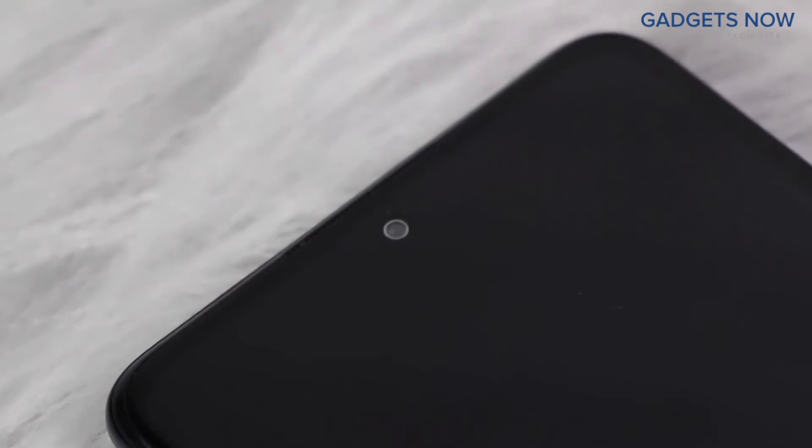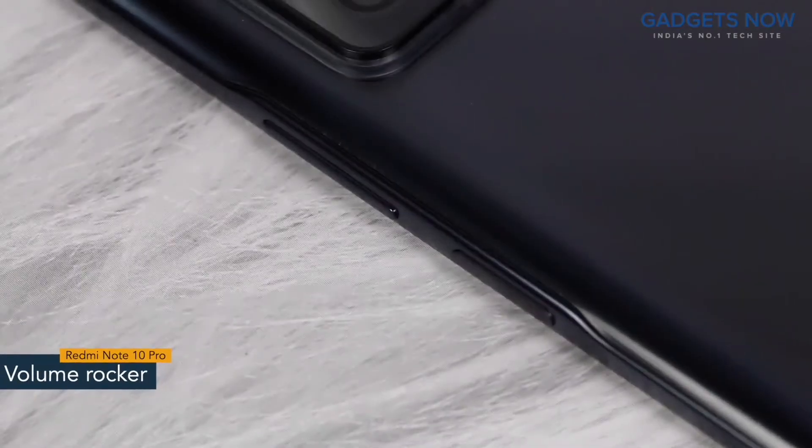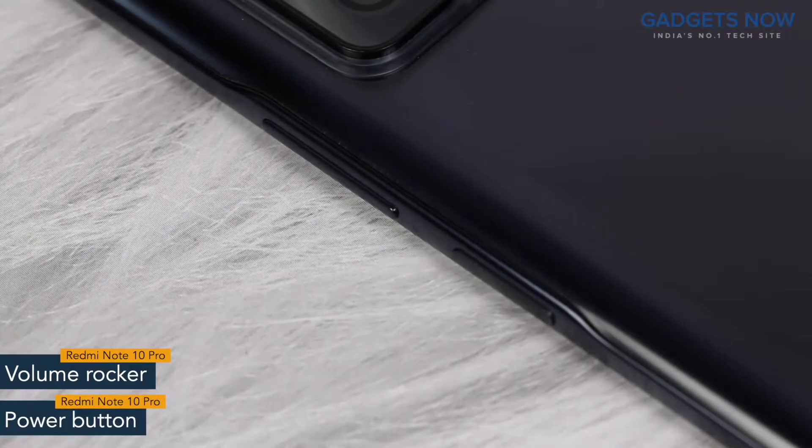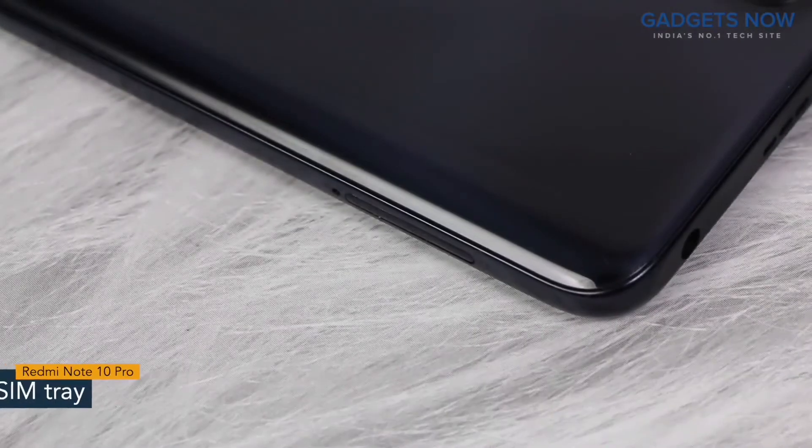Redmi Note 10 Pro has a bezel-less punch hole display with Corning Gorilla Glass V5 protection. On the right spine, you'll find the volume rocker and power button. The power button also works as a fingerprint sensor. On the other side, the phone has a SIM tray.